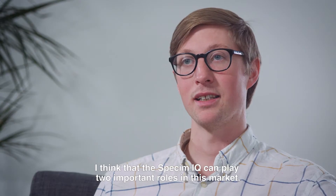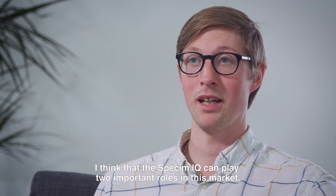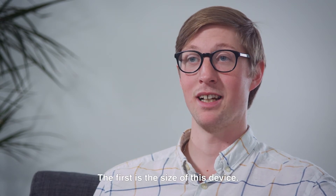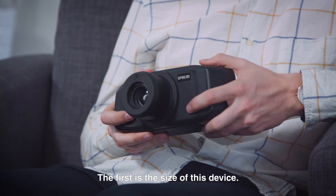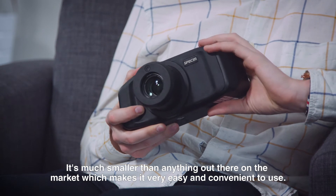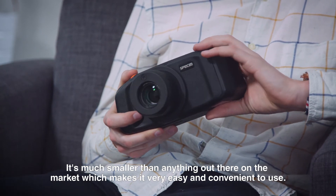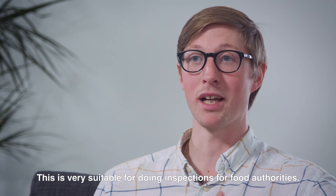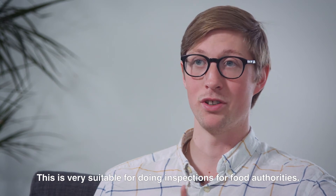I think the Speckim IQ can play two important roles in this market. First is the size of this device. It's much smaller than anything out there on the market, which makes it very easy and convenient to use, and this makes it very suitable for doing inspections for food authorities.